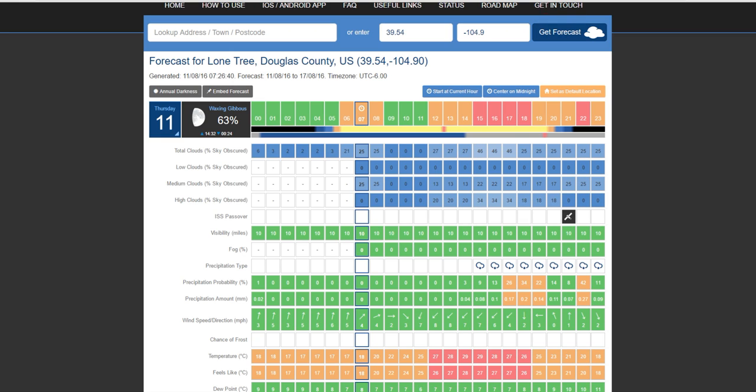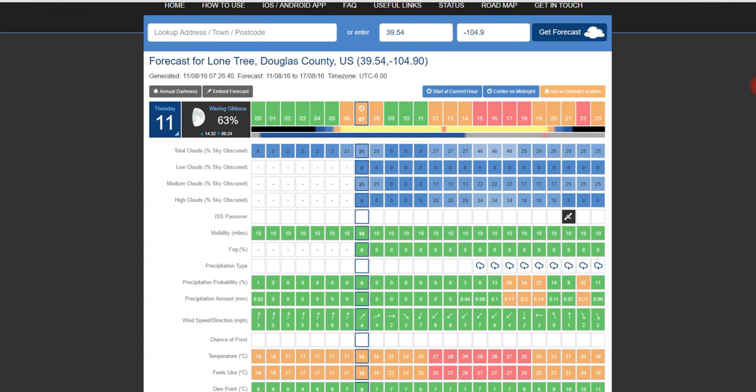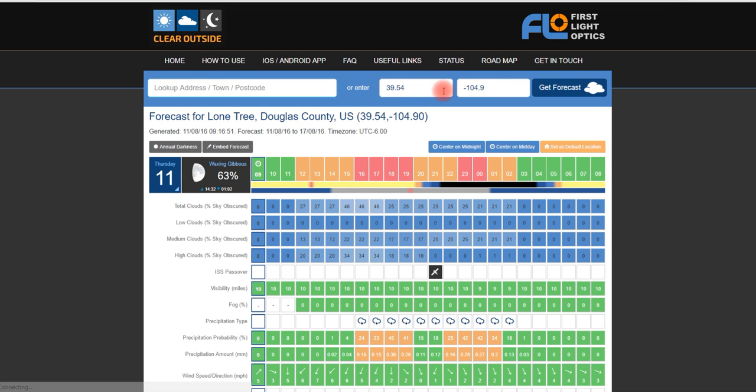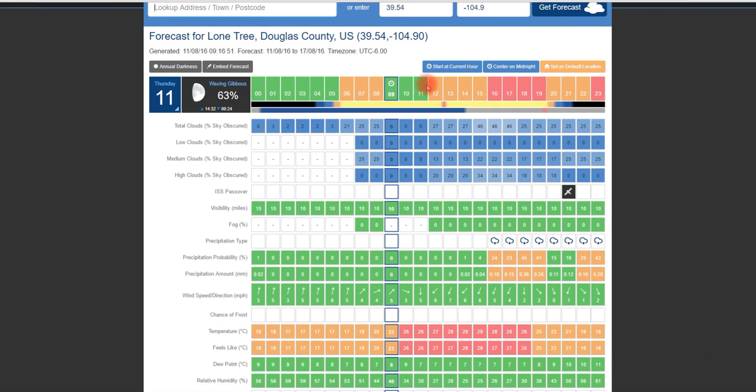So I found this really great app — it's actually from a company over in Britain, and I'll leave the link below. This is a very cool application they've done here. I've put in where I live. And this goes hour by hour. You can start at midnight, at the current hour, center on midday — just about any way you really want to go about this. It's a very versatile tool and just very cool. It's right now about 9:30 my time, as it's showing right here.